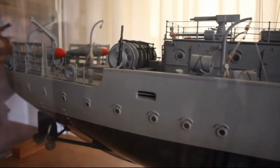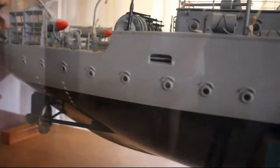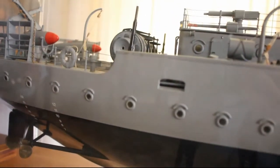We were twin screwed. We had two triple expansion engines. Top speed about 16 knots.